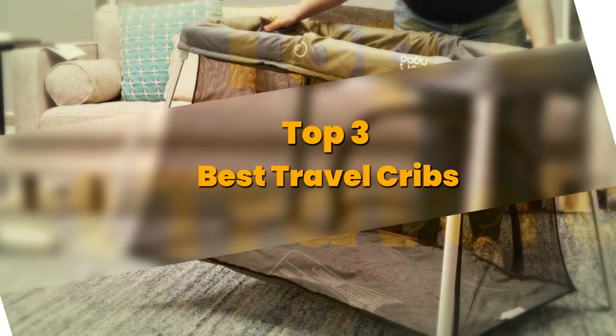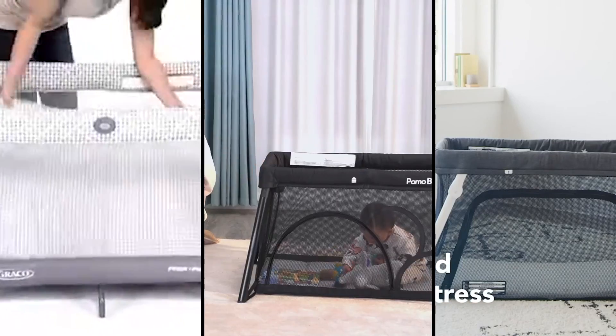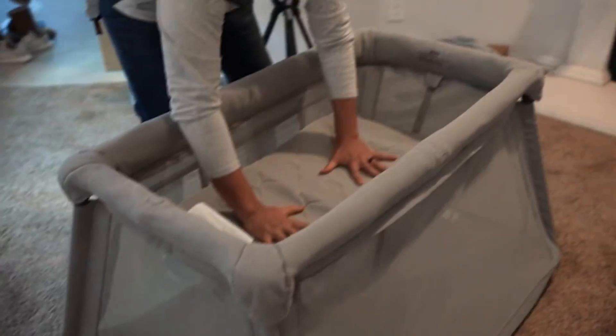Today's video is on the top three best travel cribs. Through extensive research and testing, I have put together a list of options that meet the needs of different types of buyers. So whether it's price, performance, or the use of it, we've got you covered.